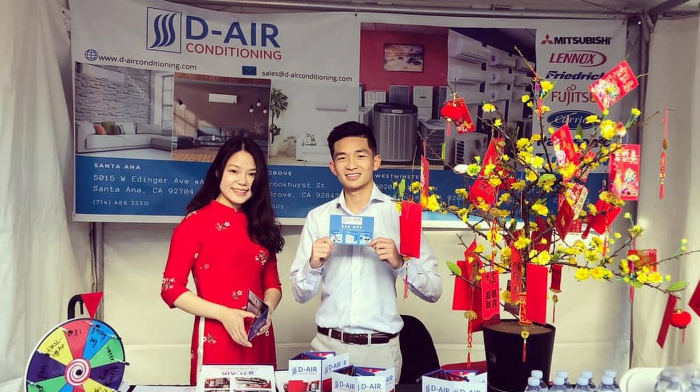Our business philosophy is to build, nurture, and maintain the relationships that we have with our clients, suppliers, employees, and our community. Our ultimate goal is to build a meaningful experience with everyone that we do business with. We're more than just your trusted AC pros. We're your neighbors, so we regularly sponsor charities and events for the betterment of the California communities that we serve.